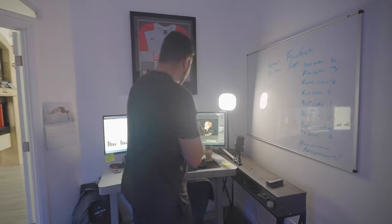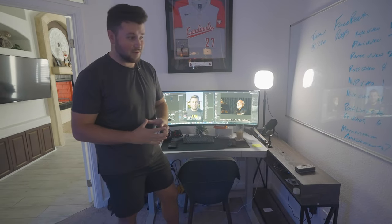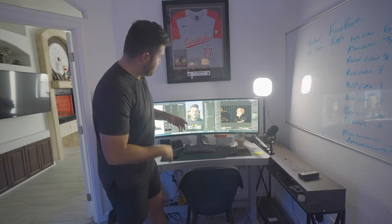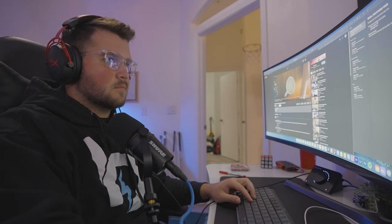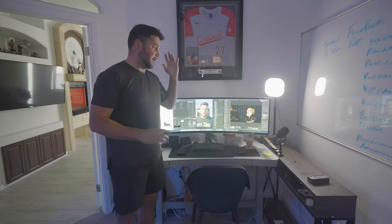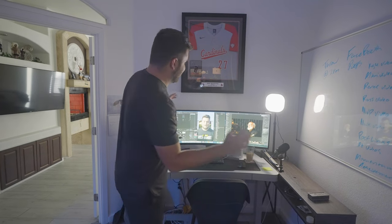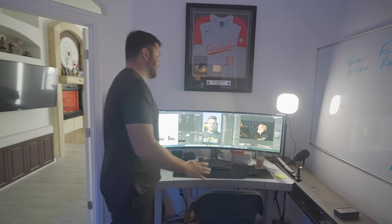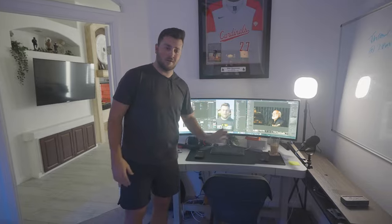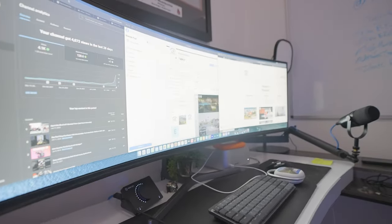Our main studio editing space right here features a Mac Studio M2 Max — an absolute powerhouse, and a lifesaver from a time standpoint. We're able to edit 6K, edit all the photos we need, basically everything. On this desk we have a 49-inch curved Samsung monitor, which has been a game changer — we're able to fit so many different things on screen, and once you go to an ultra-wide you're never going back because of all the timeline bandwidth you get.